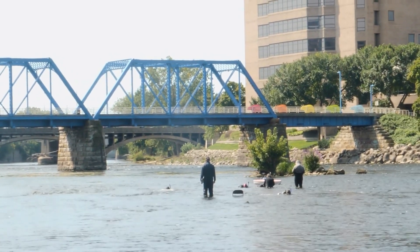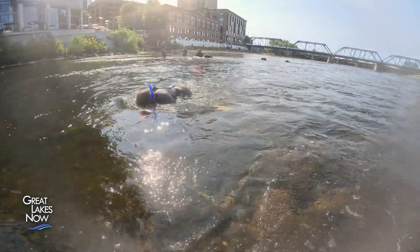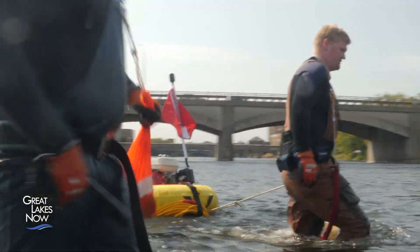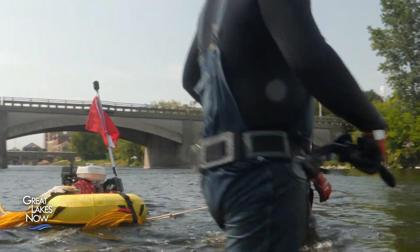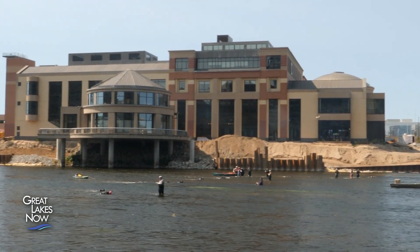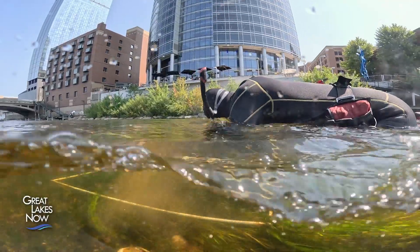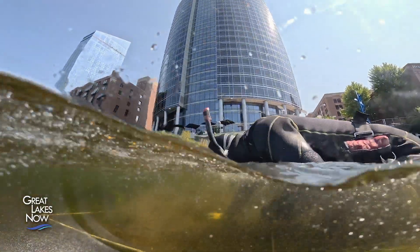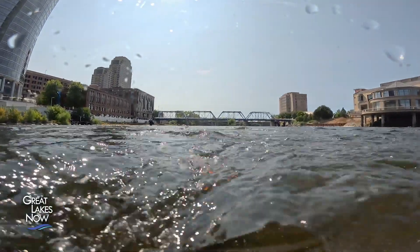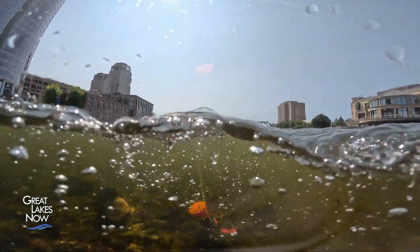They were searching for endangered snuffbox mussels in the Grand River. We specialize in doing endangered species work and surveys. The divers were able to systematically search 40,000 square meters of the Grand River by following a series of lines secured to the river bottom. Each one of the transects are marked on the upstream and downstream side with a GPS unit — about 10 centimeters plus or minus accuracy, so they're pretty accurate.